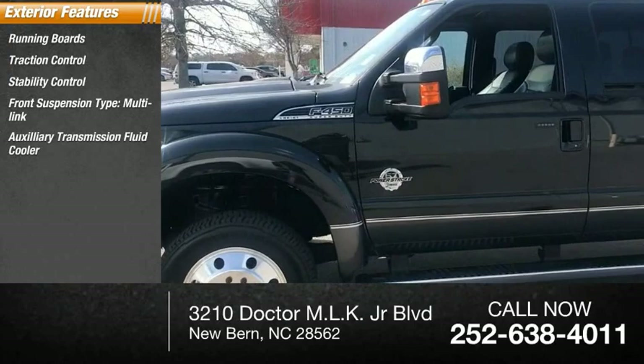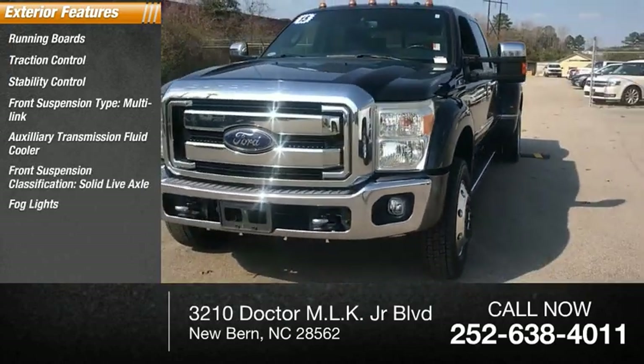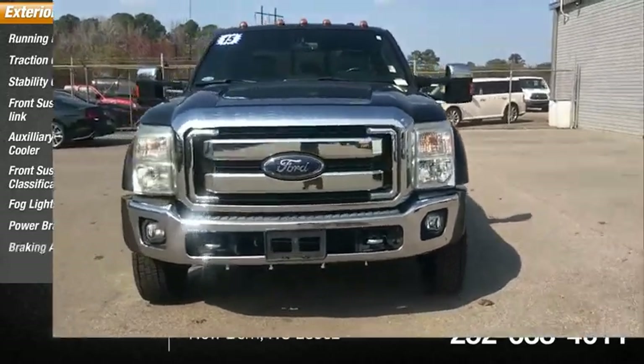Auxiliary transmission fluid cooler, front suspension classification: solid live axle, fog lights, power brakes, braking assist.